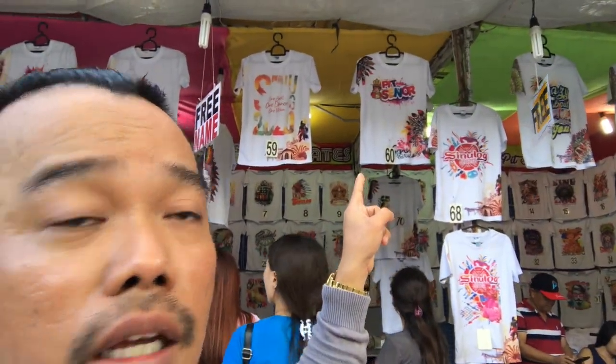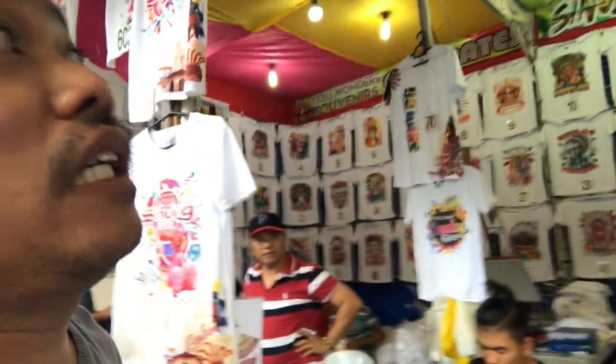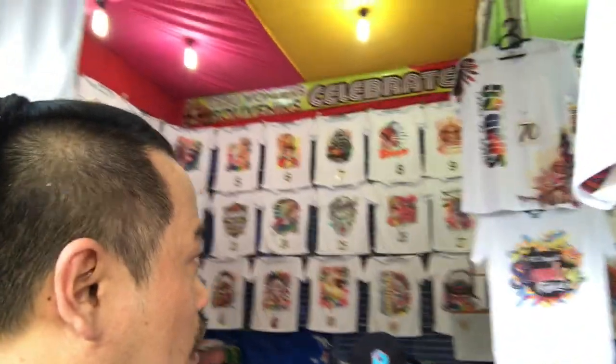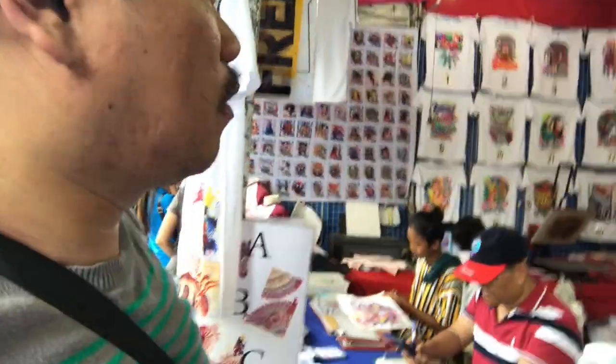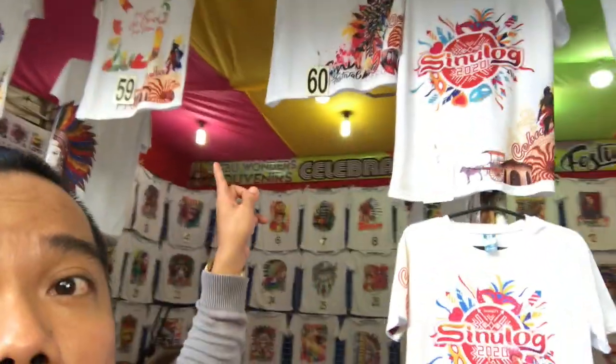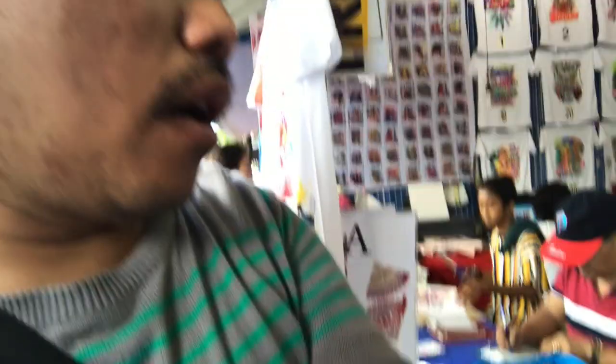I'll check if they have a sleeveless one in that design. Since it's for Sinulog, it should reflect Santo Niño or Cebu. They have sizes from extra small to small. I asked for a sleeveless small and they have it available, so I'll get that one. That will be 250 pesos, guys — size small.